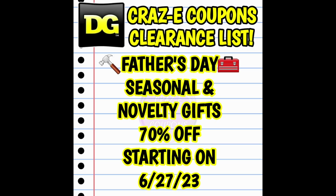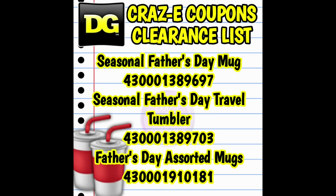Next up, we have the Father's Day seasonal and novelty gifts going down to 70% off starting on Tuesday, June the 27th. Now this category was a little bit weird last week — it was actually split up. We had the mugs and the cups that went down to 50% off, and then we had the novelty gifts that went down to 25% off. So we're going to just have to wait and see until tomorrow if both of those categories have now merged into one and hopefully all of those items will be going down to 70% off.